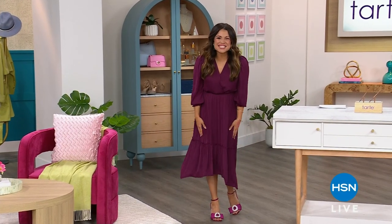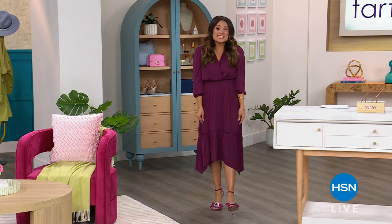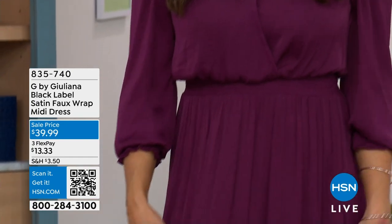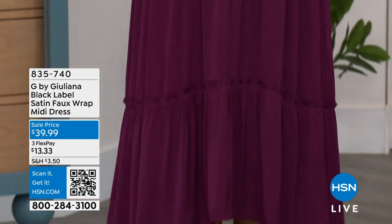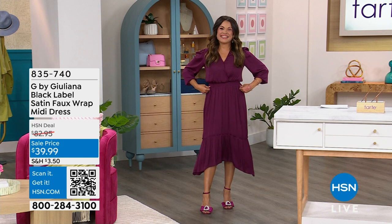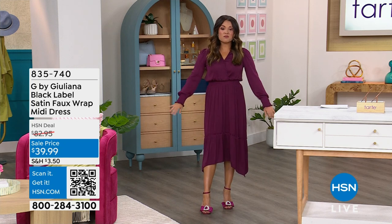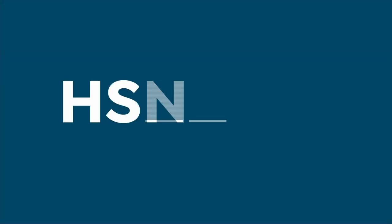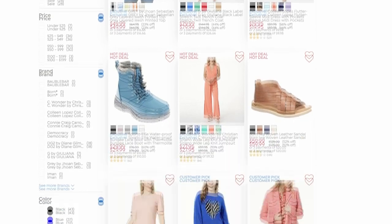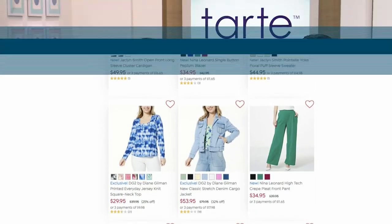Welcome back to HSN — I'm so happy you are shopping Tarte Cosmetics with me tonight. I'm wearing a Juliana Rancic black label satin faux wrap midi dress — it looks like a wrap dress but it's actually all connected. The satin is so soft and light. It has a little elastic around the waist and it's long sleeve. If you want to check it out and the other colors, search 'host closet' on hsn.com.